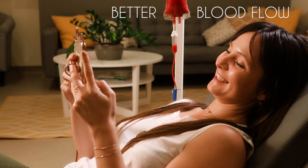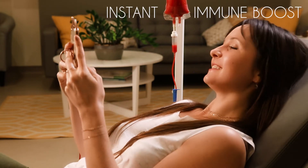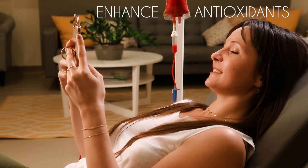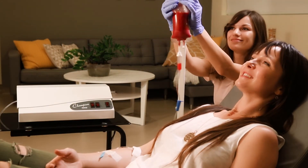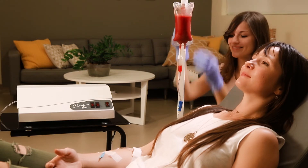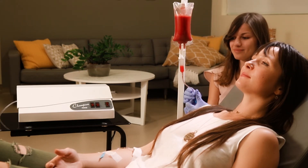Oxygen helps your blood flow better, gives you an instant immune boost, and enhances your body's antioxidant capabilities. Enjoy the multiple benefits of this powerful treatment. Ozone therapy — it is like a breath of fresh air for your health.